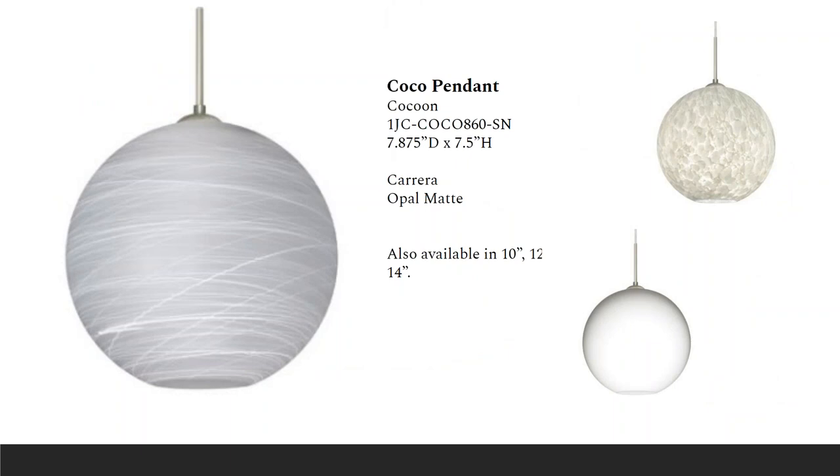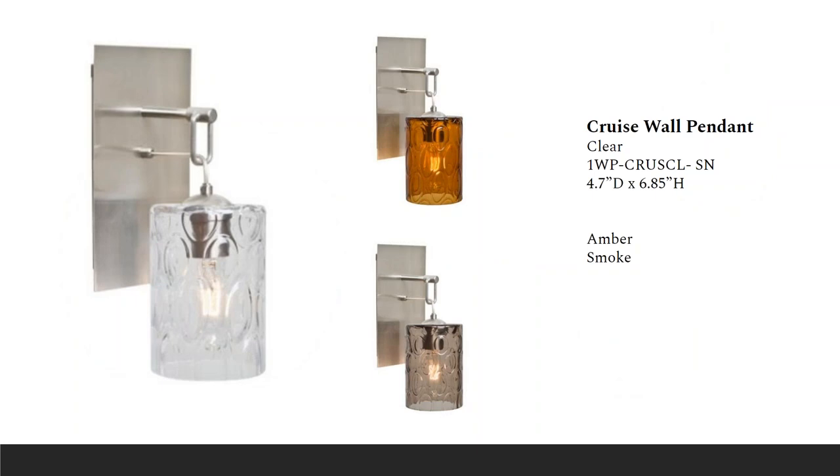The globe-shaped Cocoa is a blown glass pendant great for neutral decor. It's a very classic shape that will blend gracefully into all environments. The opal glass is a soft white case glass that can suit any decor. The cocoon and carrera variations are also available. There are four different sizes for this globe: 8 inch, 10 inch, 12 inch, and 14 inch. This has been in the line for a while and is still doing well.